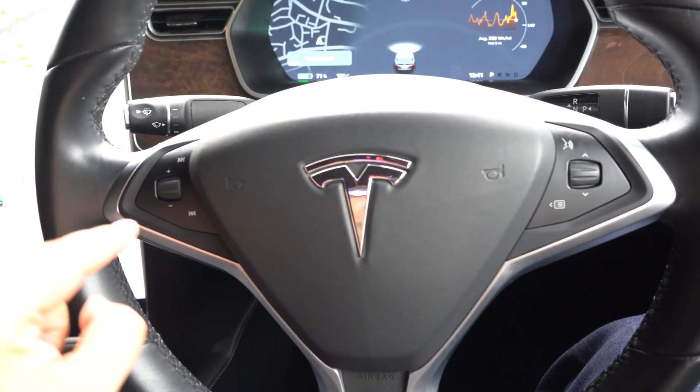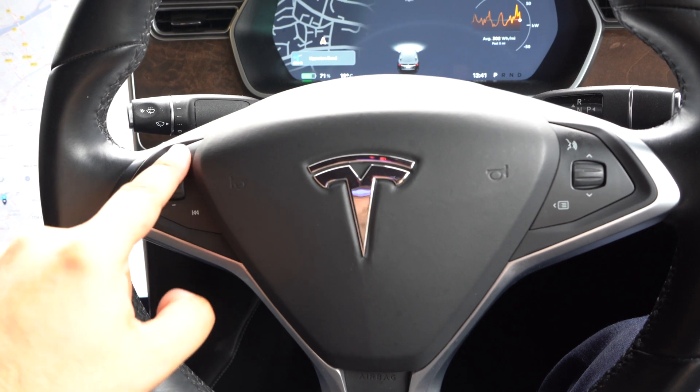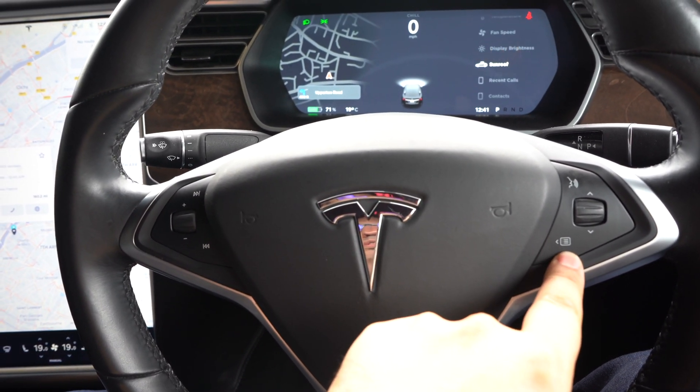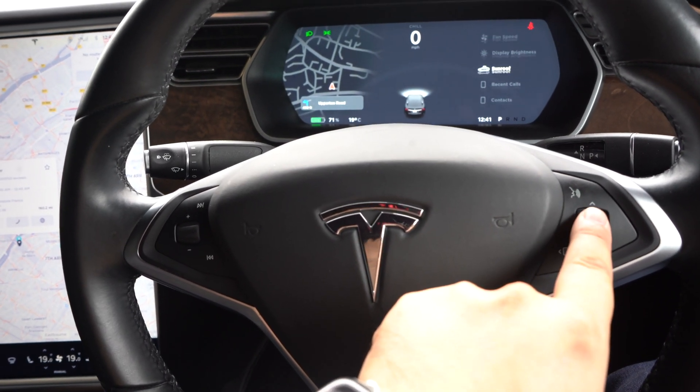The steering wheel has your volume up and down button, your track next and back, and on this side you've got your menu options, your voice control, and the ability to scroll through those settings.